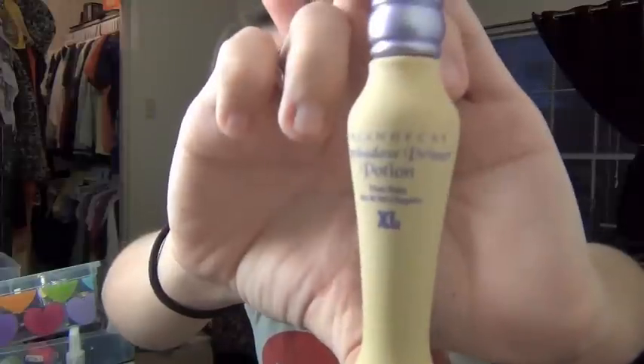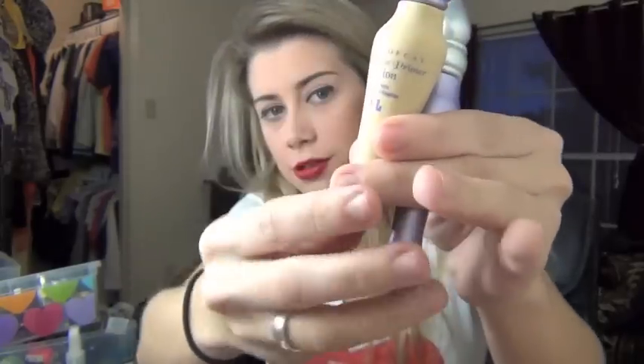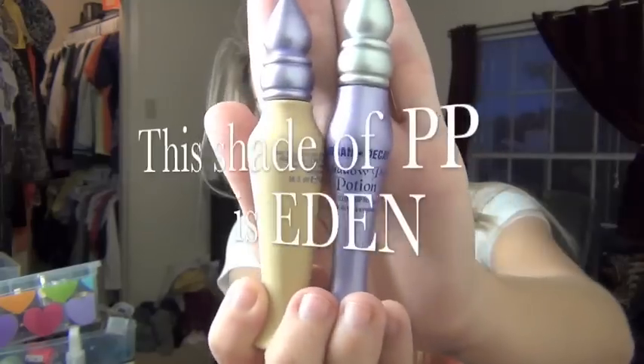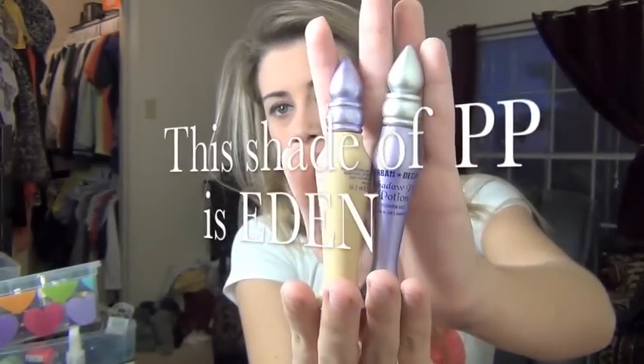Probably my favorite buy would be the eyeshadow primer potion in the extra large size — this was only $15. I brought my original size over to show you guys how much bigger it is. It's not dramatically different, but the original one is decently smaller.